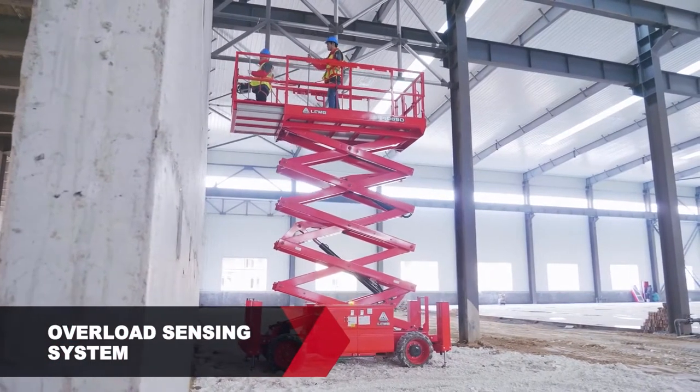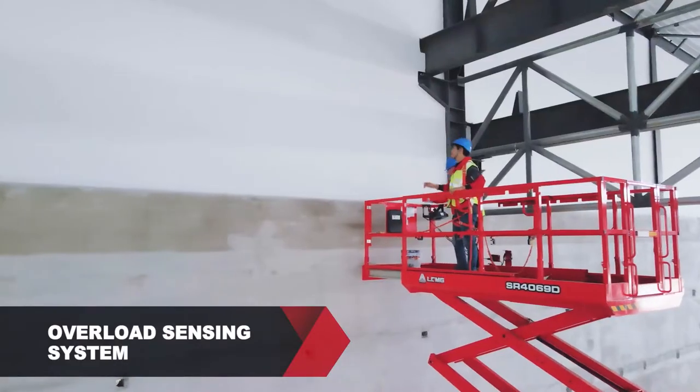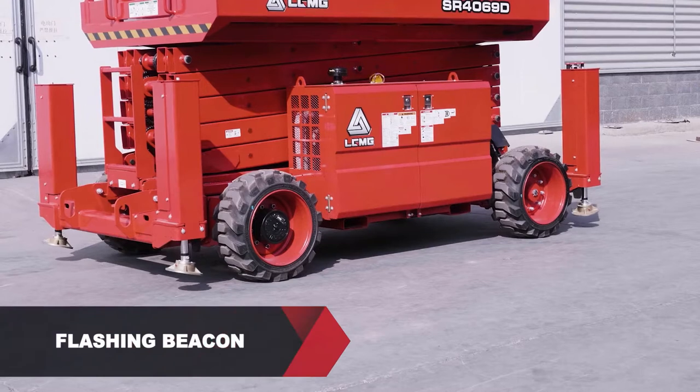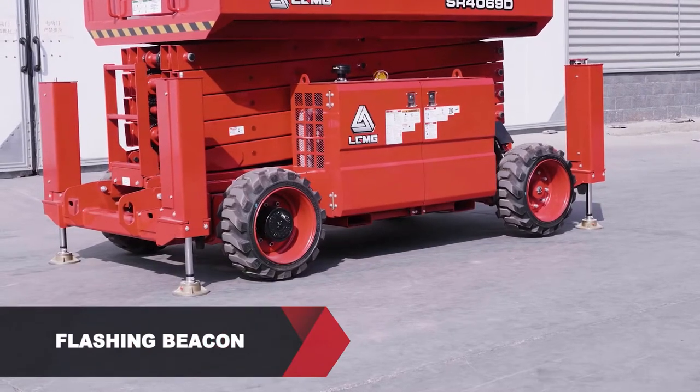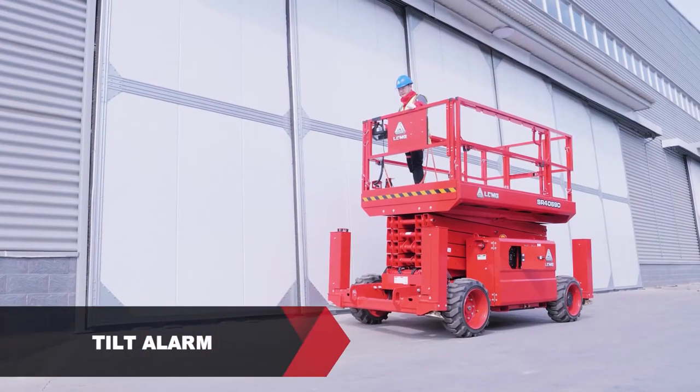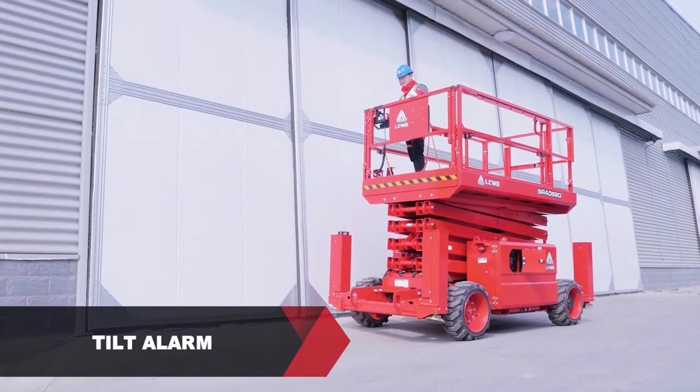An emergency lowering system allows the operator to descend the platform manually in an emergency. An accurate and reliable overload sensing system stops the operator from using the machine if too much weight is in the basket. Equipped with a flashing beacon, tilt alarm, and overload alarm that all work together with an alarm buzzer to alert the operator of any unsafe operation.